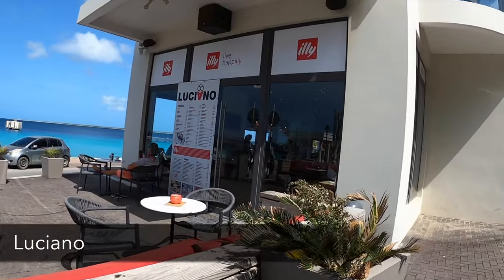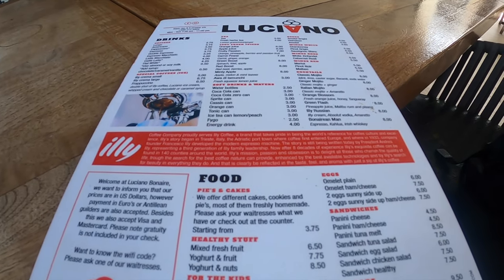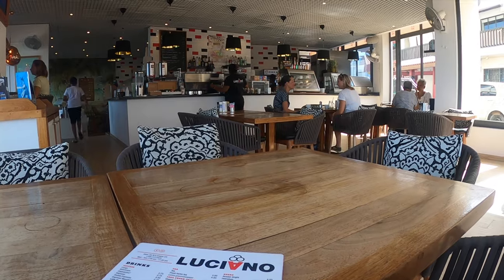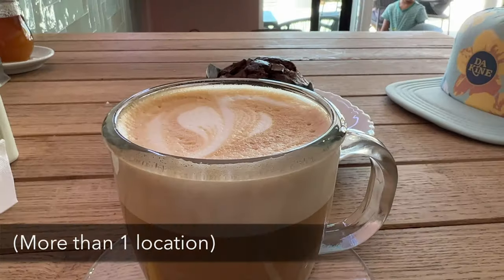Coffee with a view? Yes please. This spot is right in downtown and it's a great place with air conditioning, or you can sit outside and enjoy the view. They have some food items, but this is mainly a coffee shop, and they also have gelato in the back.